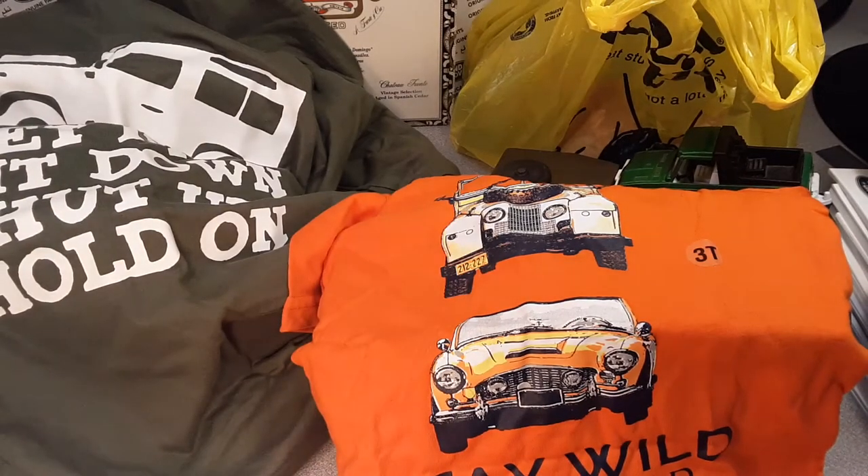G'day, g'day! How the heck are ya? Welcome to Roverland. This is your friend Dan. We got an unboxing Saturday video for ya.